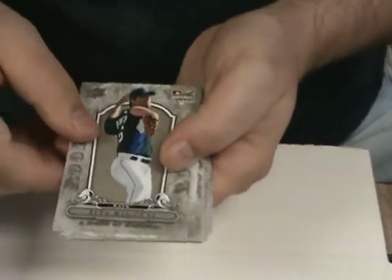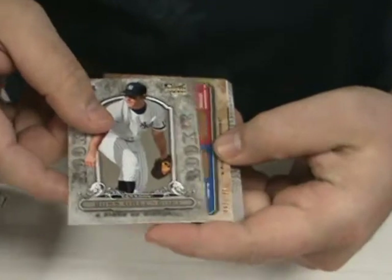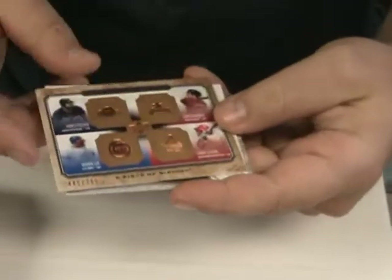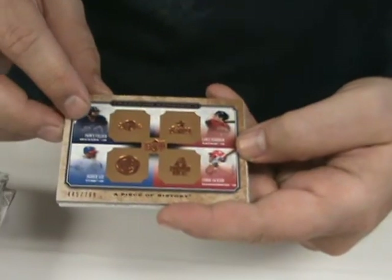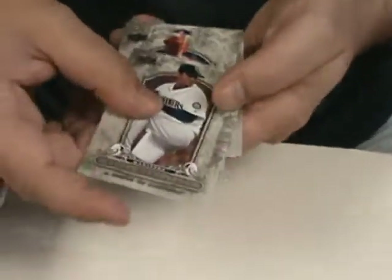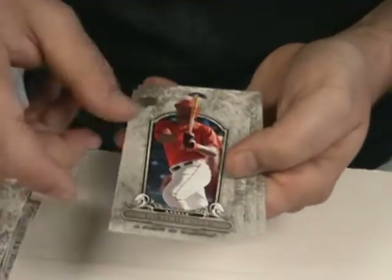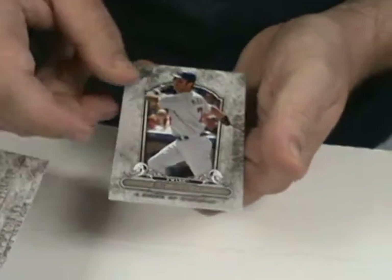For the last pack, we've got Jeff Ridgeway. Hubble Telescope. Ross Ohlendorf. A Piece of History franchise members — Prince Fielder, Derrek Lee, Conor Jackson, and Lance Berkman. Felix Hernandez. Torii Hunter. Dustin Pedroia. And Joe Mauer.